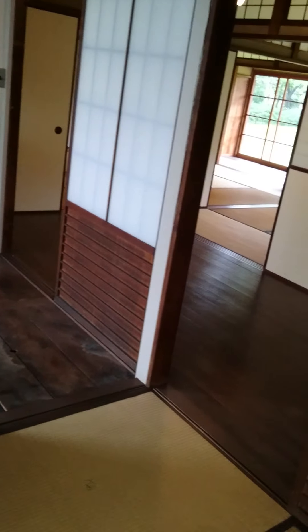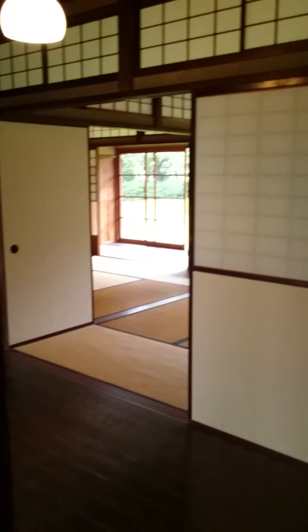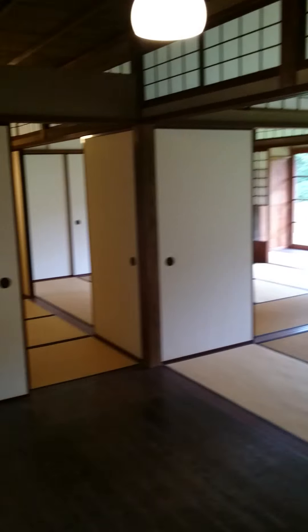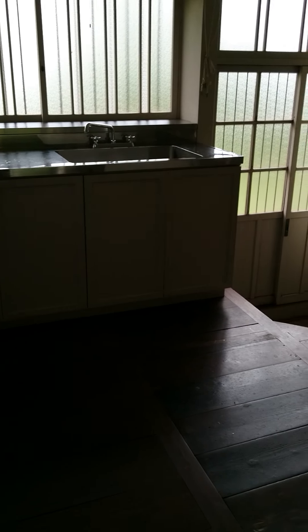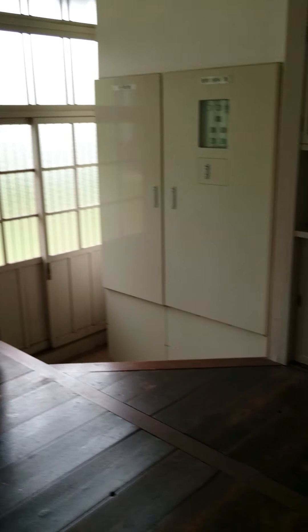I'm in a traditional house of some rich people in Joetsu, and we're near the Takata Castle. This place is actually pretty cool. I've been walking through for a while, seeing how they rebuilt this house to have modern plumbing, even though it's super old.